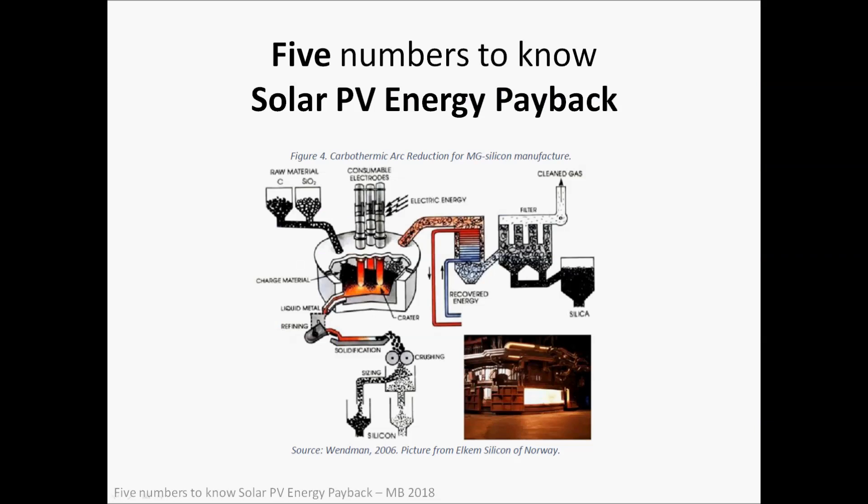Welcome to another one of my five numbers to know. This one is about solar PV energy payback — a video I've been looking forward to doing for a while. I made another five numbers to know about solar PV energy and it's been one of my most popular YouTube videos; I'll include a link at the bottom of this video. I'm starting this slide with an image of a furnace used to produce silicon for solar panels.